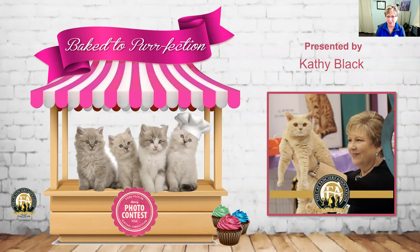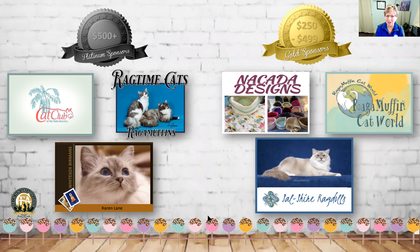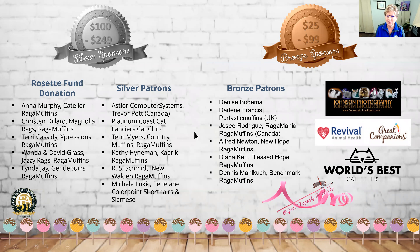First of all, the theme of this virtual show was so cute. We always talk about the Ragamuffins with the word 'muffin' in there, and to play on that with the 'perfectly baked' or 'baked to perfection' theme was absolutely a really cute idea. Thank you to all of the sponsors — those who donated $250 to $499, and the $500 sponsors: the Cat Club of the Palm Beaches, the Ragtime Cat Ragamuffins, and Karen Lane. Thank you to the silver and bronze sponsors as well. I'm sure this club is just ecstatic with the support they've received.